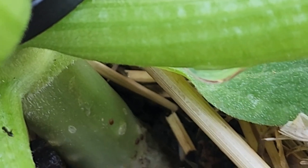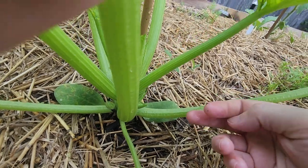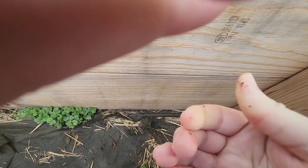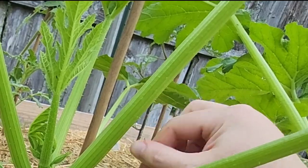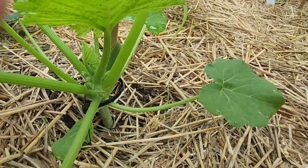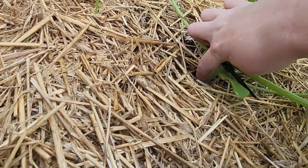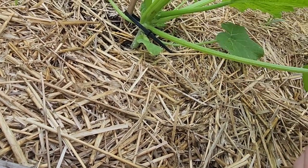Those are squash vine borer eggs. I'm going to get those real quick - scratch them off and pinch them really hard. I noticed some on the flowers up here on other plants too. So just have to give it a really good look down at the base of the soil. Some on the stem - I think I got all those.